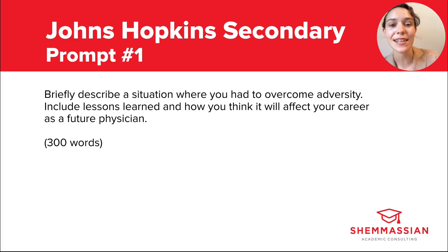A lot of applicants think that they need to have a really traumatic or shocking story to tell for adversity essays, but that's actually a pretty big misconception. You can write about an experience like that if it applies to you, but there are a lot of ways to successfully approach this prompt. Writing about a death in the family can be just as meaningful as writing about mediating a conflict between your friends — it all depends on how you contextualize it. Admissions committees want to know how you respond to challenges, manage stress, resolve conflicts, and persevere through difficulties.